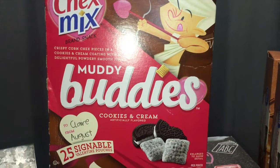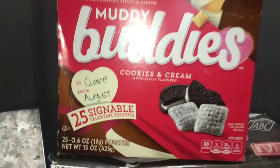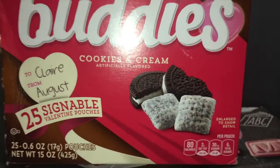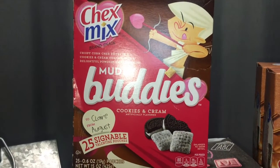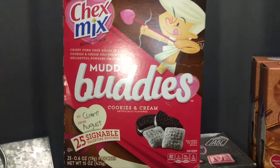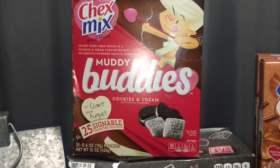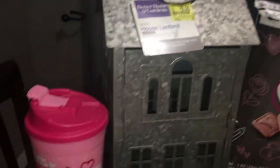One last Valentine item — I always love when they have these snack multi-packs after the holidays because you can use them for lunches. There are 25 pouches in here and it's Muddy Buddies in cookies and cream flavor. These were on sale for $2.49, which works out to about 10 cents a pouch. Really great lunch snacks — I love finding deals like this because snacks for lunches can get a little pricey.